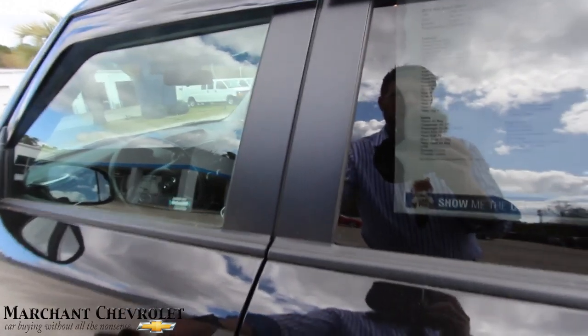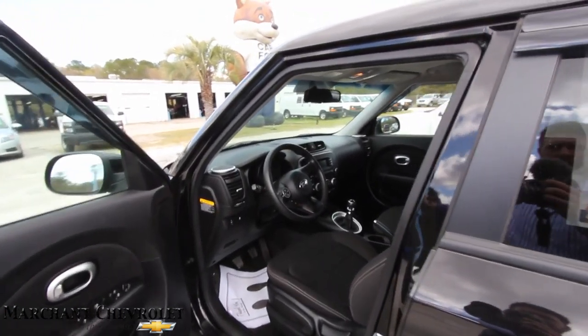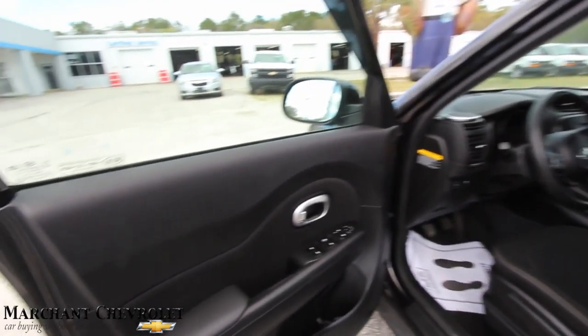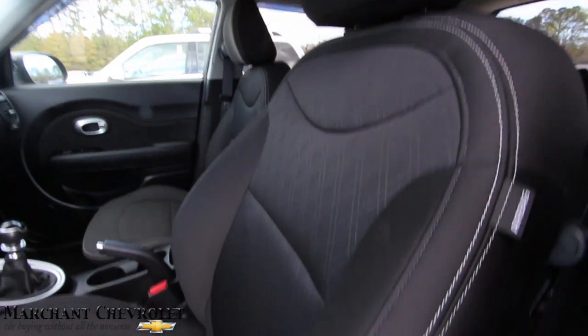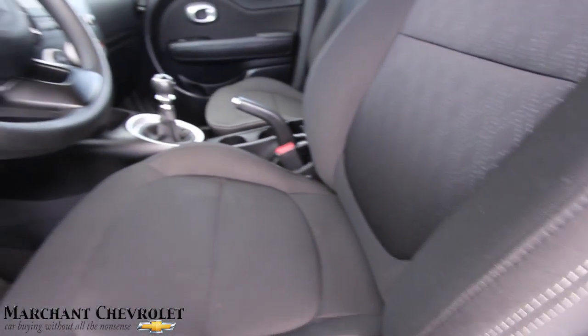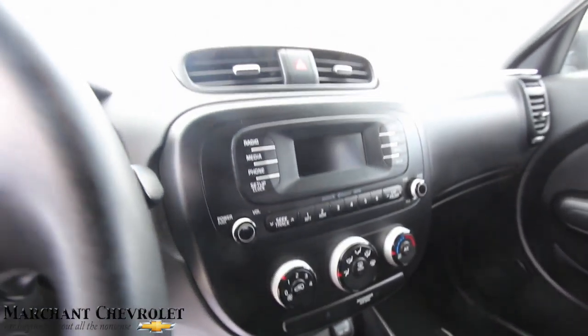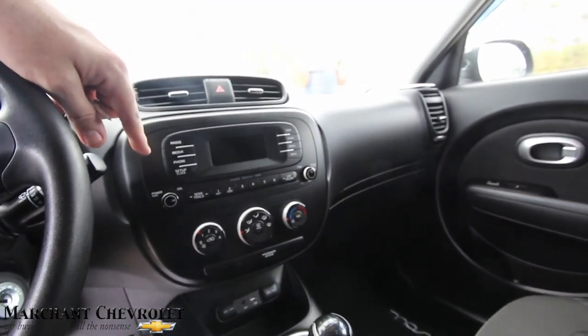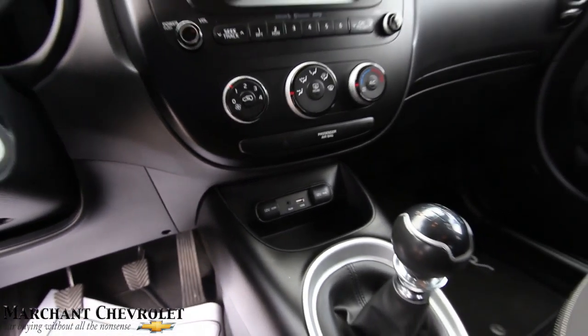This one does have twelve thousand five hundred and sixty-one miles, and thirteen thousand four hundred and ninety-five dollars is the price - so low mileage and a really low price. Black interior, very clean - look at that interior, nice and clean. Manual transmission, and you've got your auxiliary port, USB port down there, and 12-volt outlets.